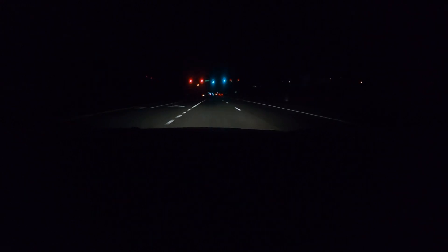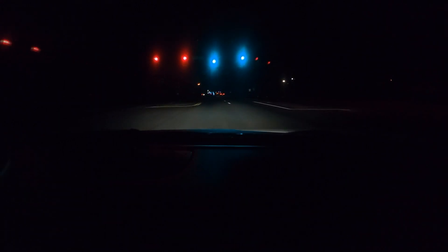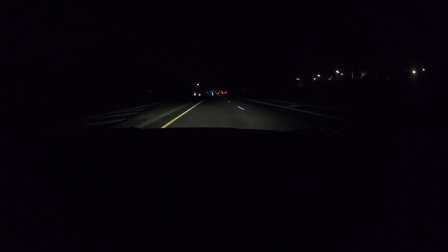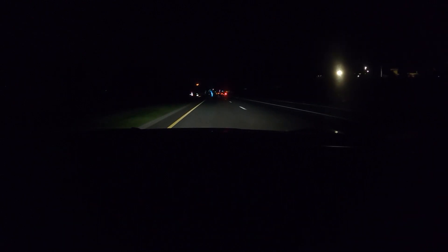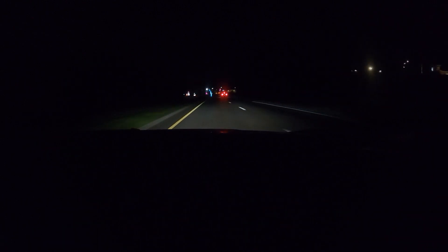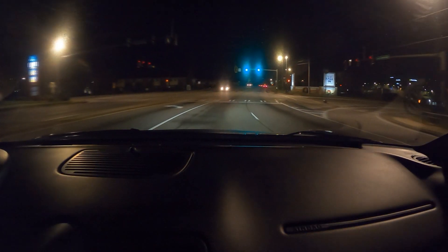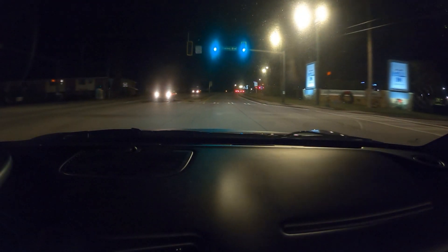Let's get to hear a little bit of the sound under the bridge. I love driving this car at night. For one, there's less cars out on the road, and this car has great visibility.